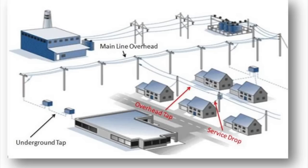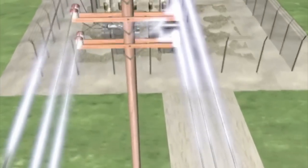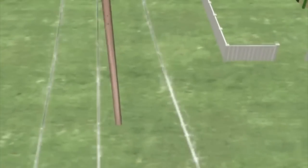Now let's discuss what it takes to get power to your home. Energy is produced at a generation station and carried through transmission lines. The energy then goes through a substation where it's carried through main lines. You can think of the main lines as the trunk of a tree. From the main lines are branches we call tap lines, and these tap lines go into neighborhoods and include the service line that feeds your home.